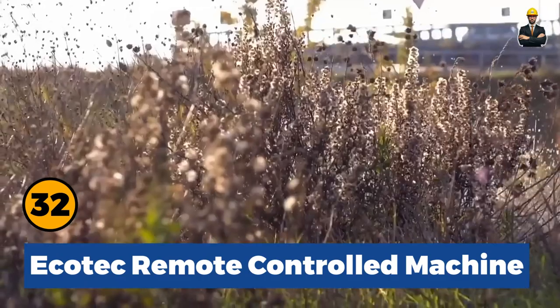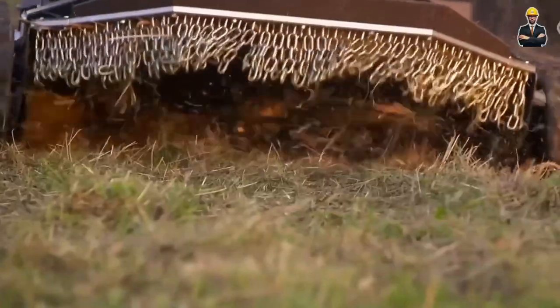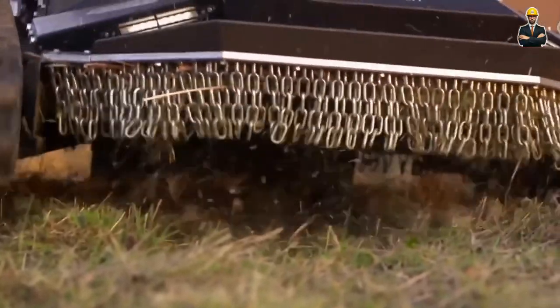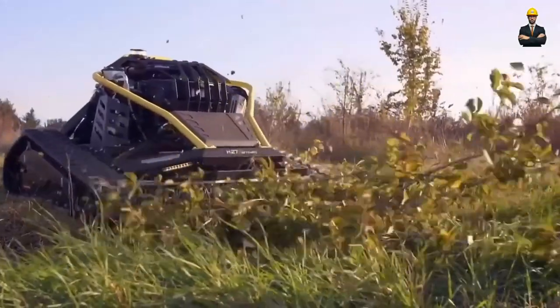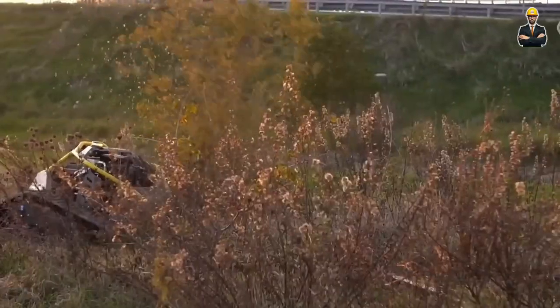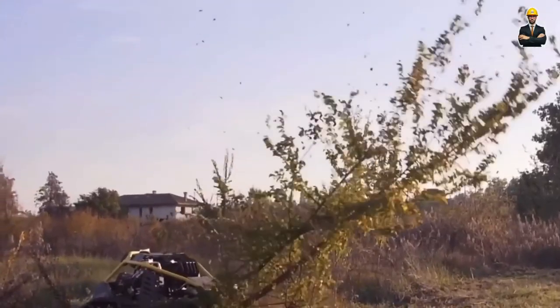Ecotec Remote Controlled Machine: This is an Ecotec Remote Controlled Machine with an automatic leveling motor. It's designed for efficient grass cutting in the most extreme conditions. It is a small but powerful assistant that can reach maximum speed even on steep slopes.